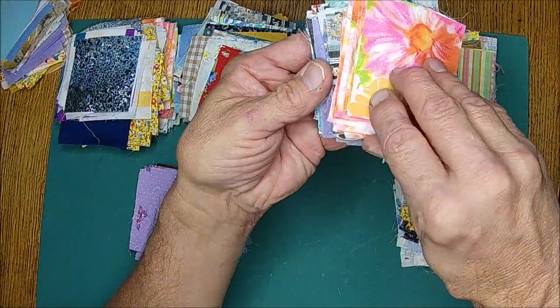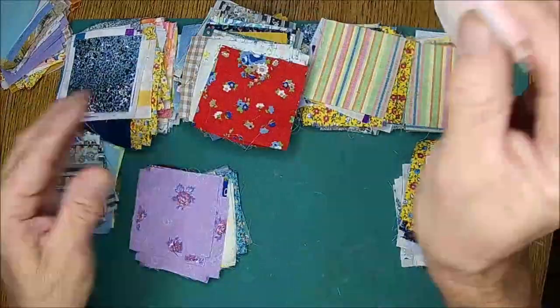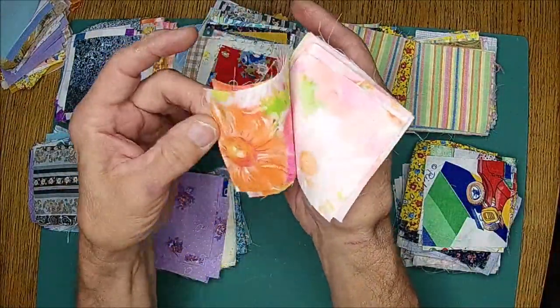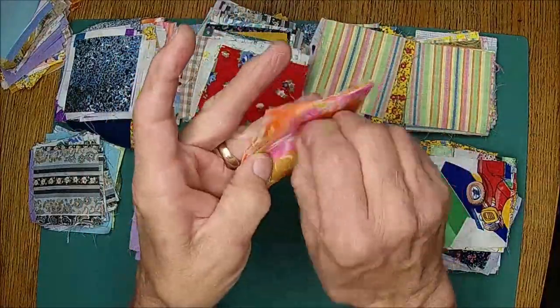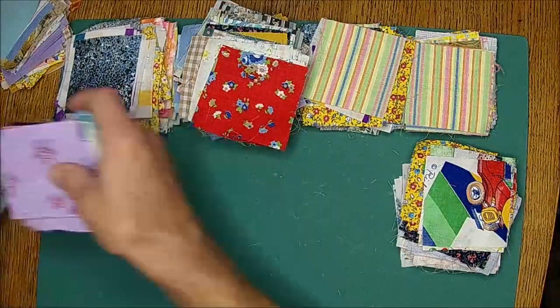All these right here I'm going to keep out - these are beautiful. Not 100% sure where we got all these, probably at the thrift store or yard sale. But look at these guys - these are going to go on our bed quilt. So I'll keep those out.